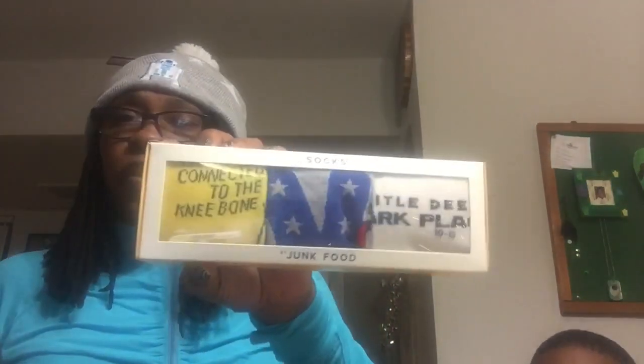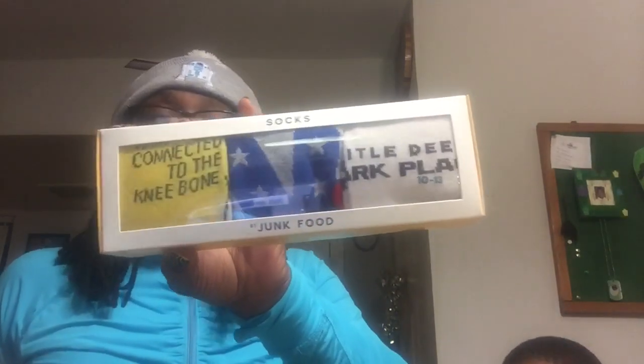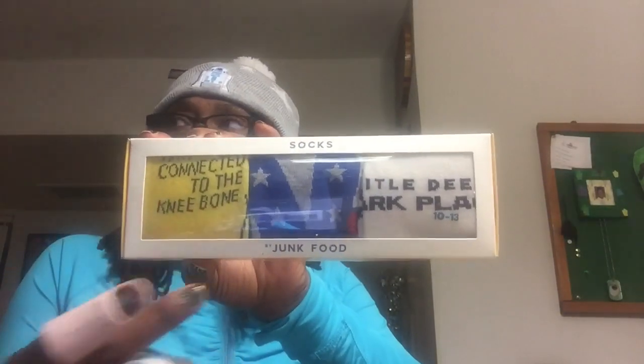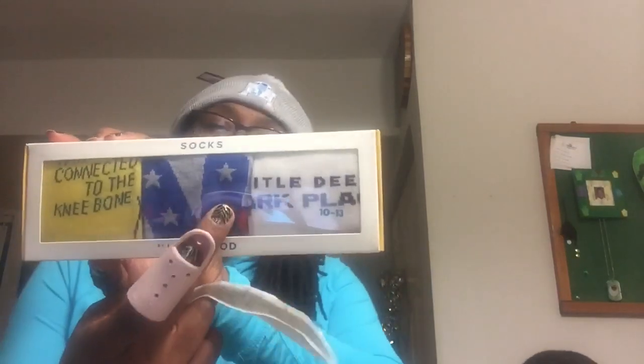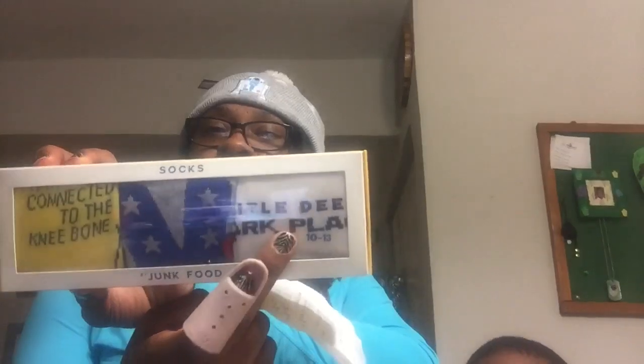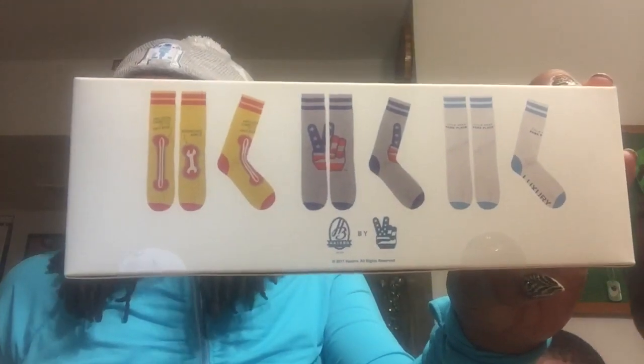This Junk Food — the company's called Junk Food. These are the socks. One pair says 'whatever bone is connected to the knee bone,' then you have a peace sign, and then this one is Park Place, like Monopoly. They're size 10 to 13. You get three pairs in this one box. That box of Junk Food Casual socks was originally $12 — I paid $3.60.